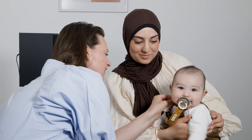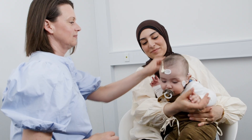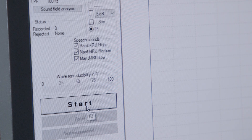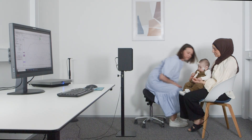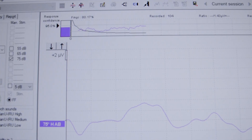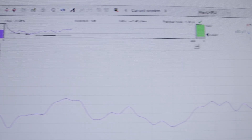As a hearing care professional, you can help answer them. The Eclipse offers the Aided Cortical Module that lets you objectively validate a person's aided access to speech-like sounds. Small children like Isaac can't tell you if they benefit from their hearing devices or not. The Aided Cortical Module can.